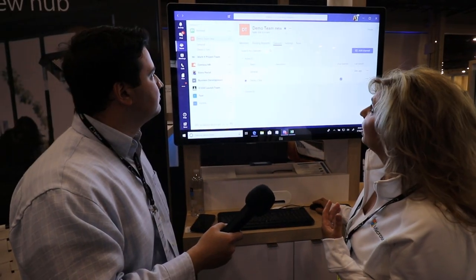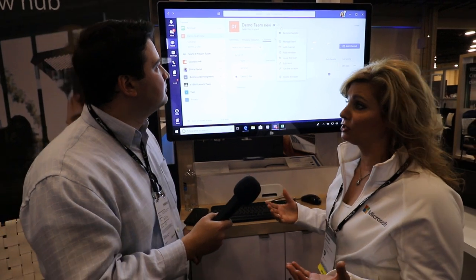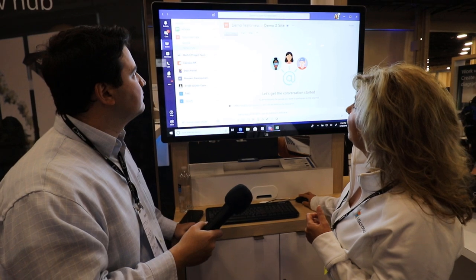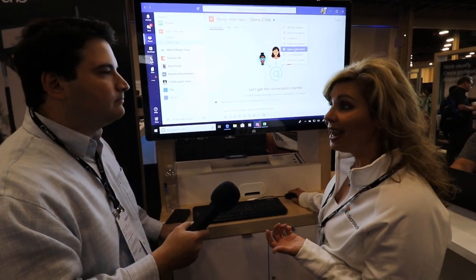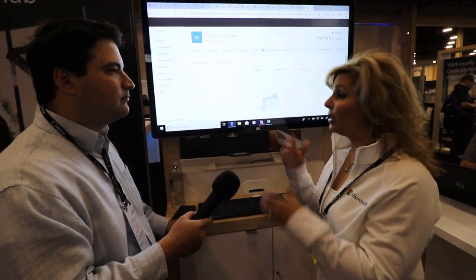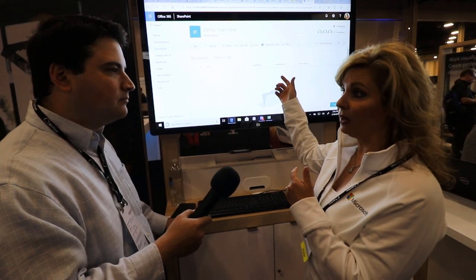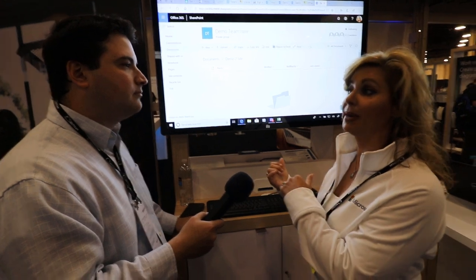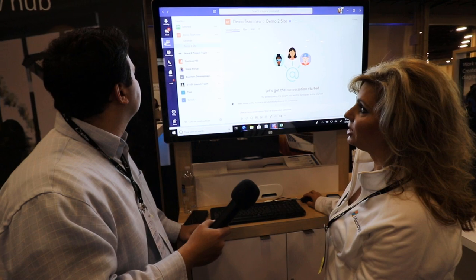One of the most powerful things with Teams is that you leverage your Office 365 — you've got the SharePoint backend. Let me go into my demo site. I can click on this and I can open it in SharePoint. If I wanted to set up alerts and notifications, I can set it up here, and then I would inherit all of those wonderful security settings into my Teams site and into my Teams channels. That makes it really great.